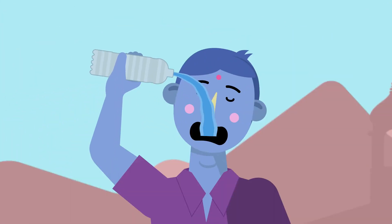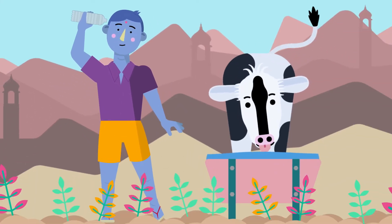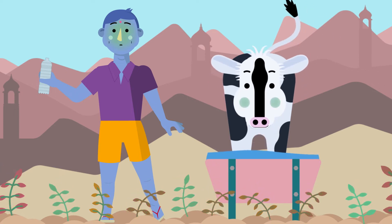Humans, animals and plants are then exposed to antimicrobials and resistant microbes. This exposure can impact on human, animal and plant health.